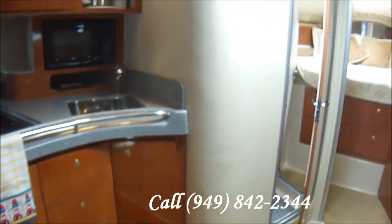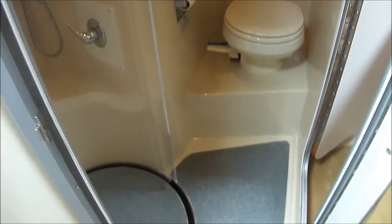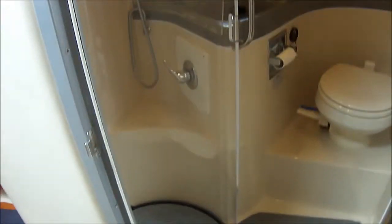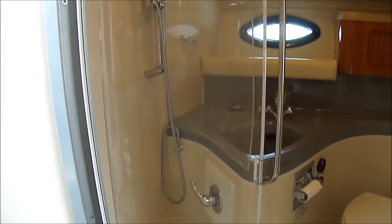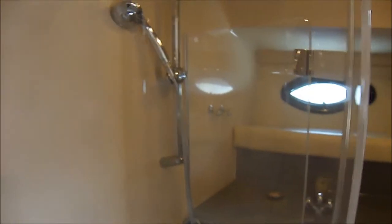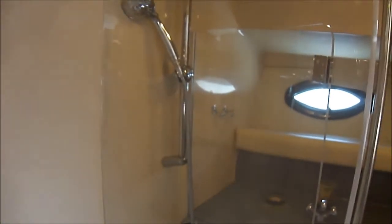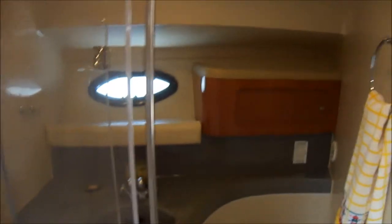Going forward we've got the head right here on the port side — vacuum flush head, nice non-skid flooring in there, and a great feature on this size vessel is the separate shower. There's a nice acrylic panel that just circles around to keep the rest of the head neat and clean.